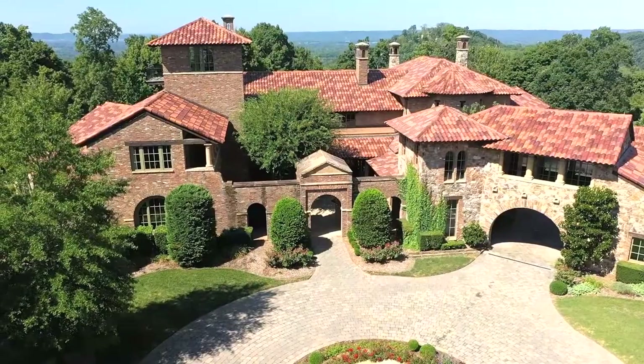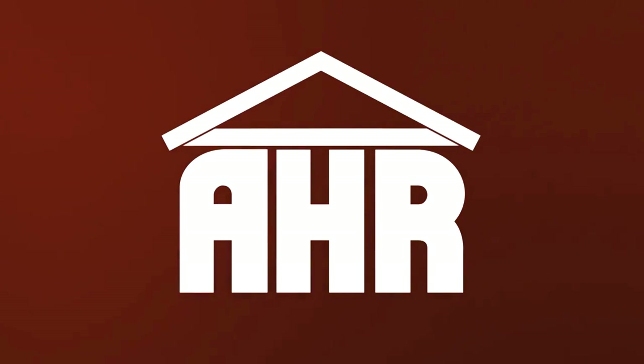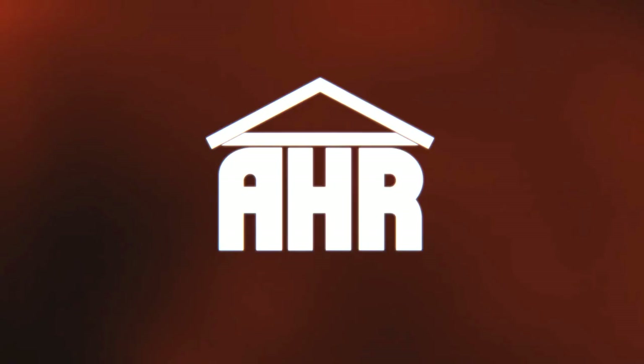That pretty much wraps up our tour of Kenny Chesney's $14 million mansion. I would love to hear what your favorite part is about the house — leave it down in the comments below. If you had $14 million laying around, is this a home you'd purchase? If you enjoyed, make sure to hit that subscribe button and follow us on all of our social media accounts located in the description.